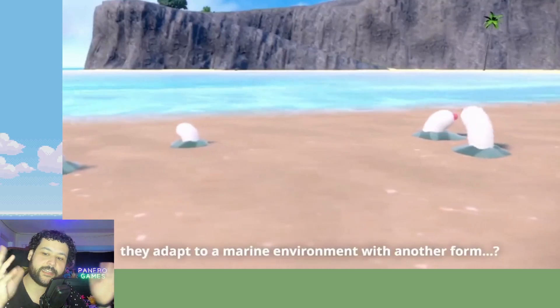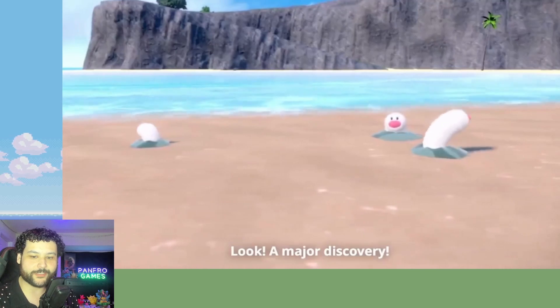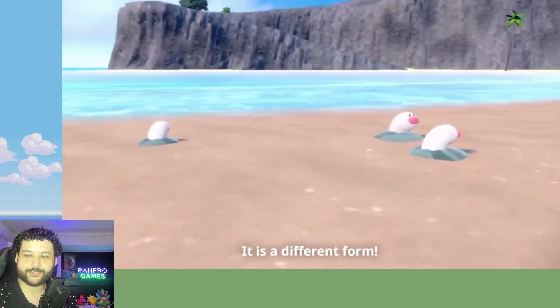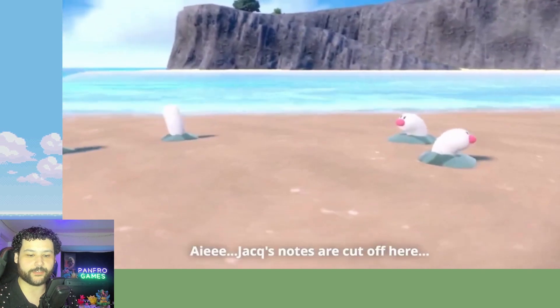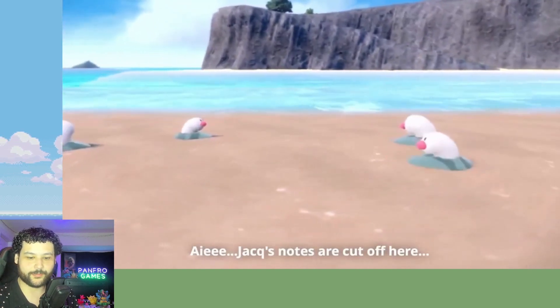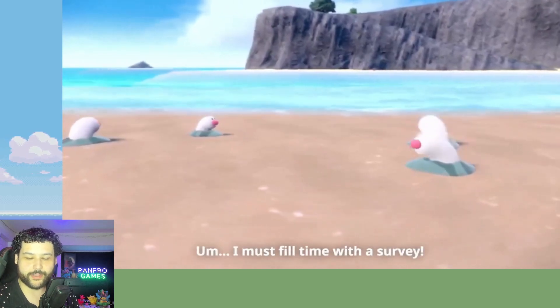It looks like those undersea eel-type things that live on the sea floor — they're not eels but there's something like an eel. It literally has the same face as a Diglett though, it's just stretchy. This is pretty cool man, they're just wiggling out.